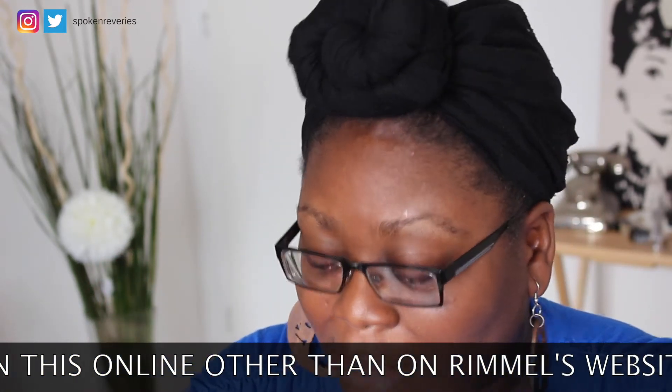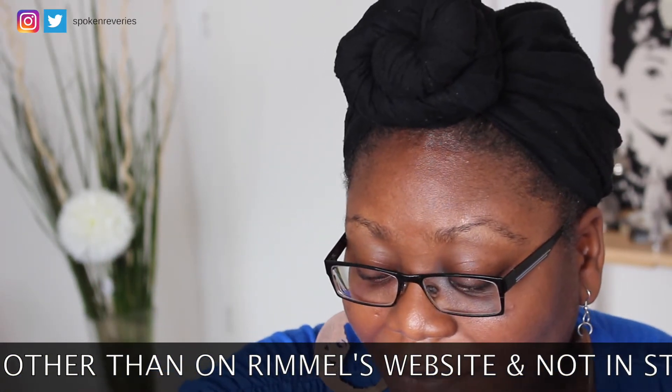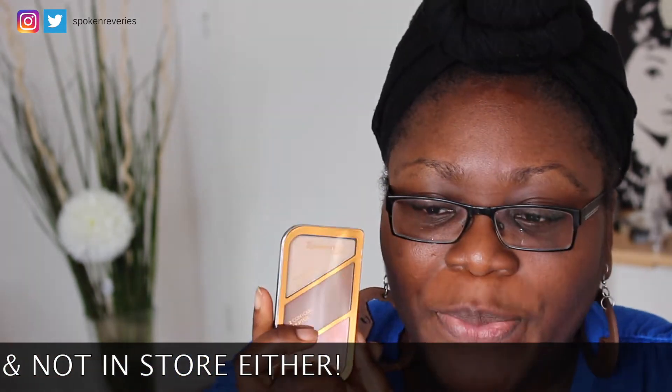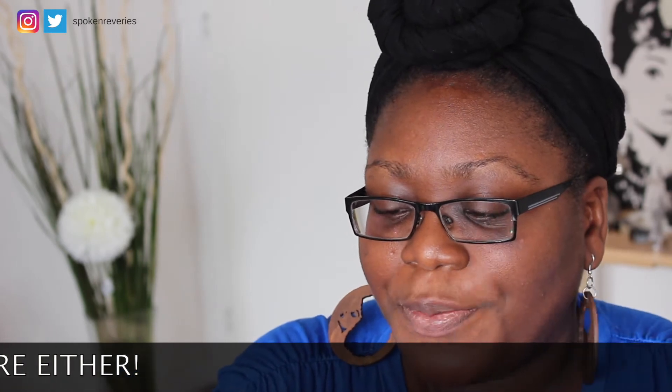I also received this, which I actually already have — this is the Rimmel Kate Contour and Blush and Highlight Palette. And the last thing I have is this — the Rimmel London Moisture Renew Lipstick in the shade Vintage Pink. I will also be using today the Rimmel Magnify Eyes Nude Edition, which I got in the last influencer box.